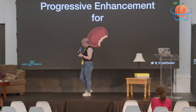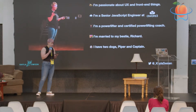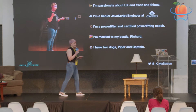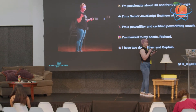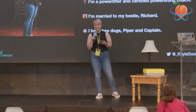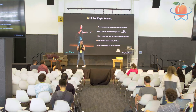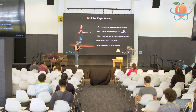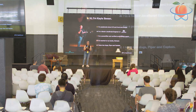Today we're going to talk about Progressive Enhancement for React. But I'll start by talking a little bit about myself. For those of you who don't know me, hi, my name is Kayla Swain. I'm passionate about UX and front-end things, and I'm a senior JavaScript engineer at Aware3.